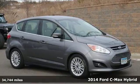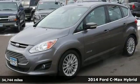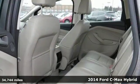Here's a 2014 Ford C-MAX Hybrid. Leave a smaller carbon footprint with this advanced hybrid with energy regenerative brakes.